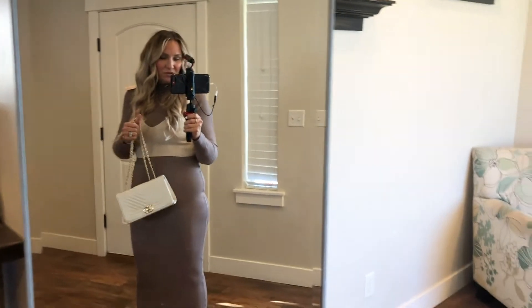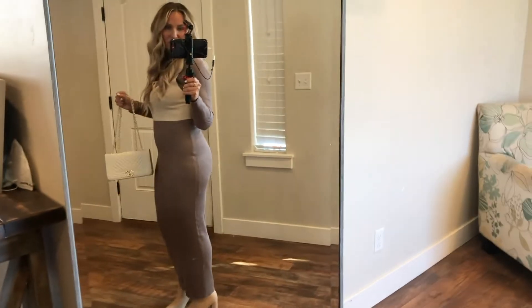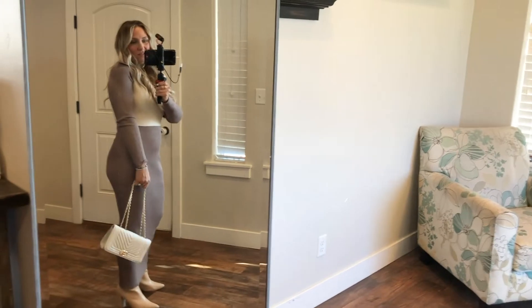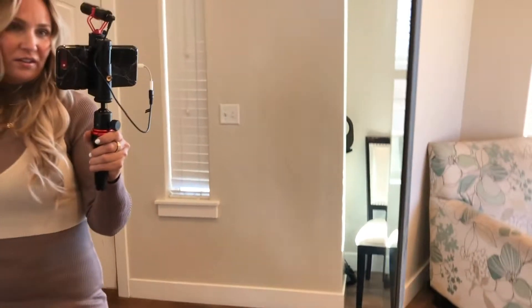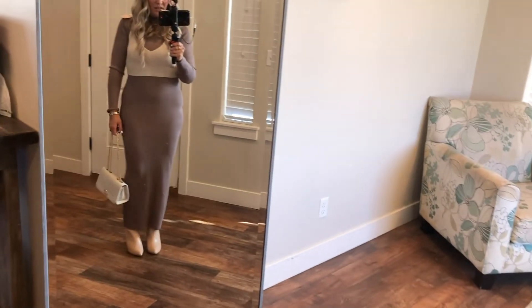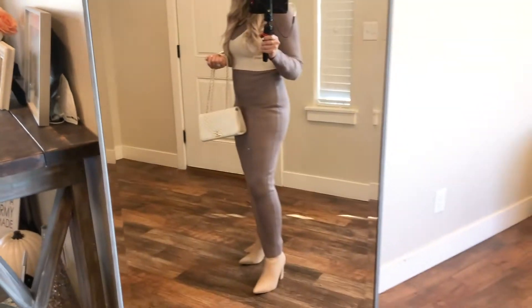I absolutely love this dress — it's so long and perfect for church or a date night. I love the color and the ribbed material. It comes with a vest that goes with it, which is so cute and pretty. I feel like it's definitely something people will look twice at. I paired it with a purse and shoes from SHEIN.